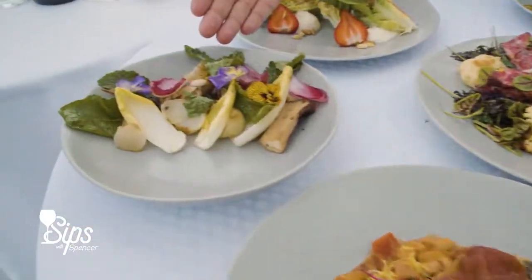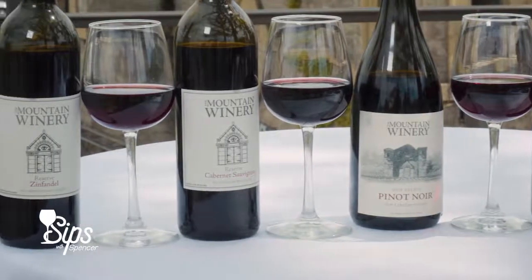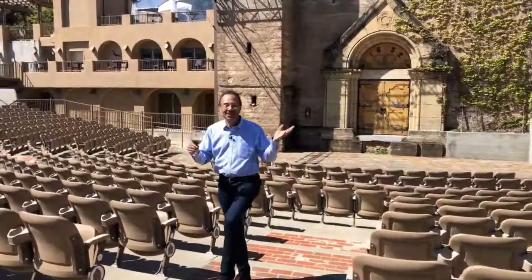I was also quite impressed by the dishes Spain from the Mountain Winery shared. Enjoying flavorful dishes and good wine while taking in breathtaking views always makes for a fabulous evening. Thanks for watching. Join us again next week for more adventures in the wine country. Until then — sip, sip, hooray!